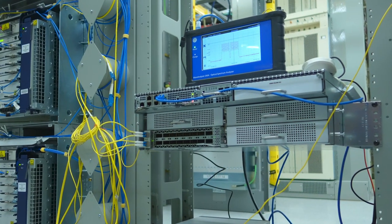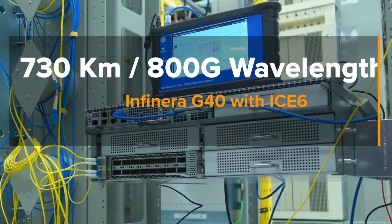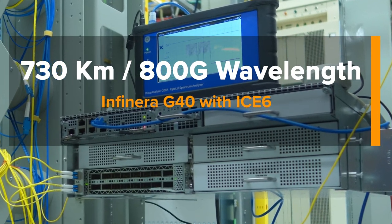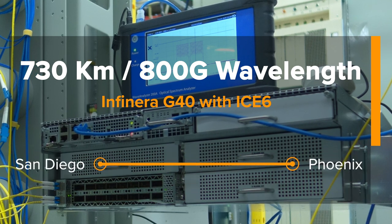We were able to achieve in the trial, using a G40 compact modular system running i6 over an existing line system, an 800 gigabit wave solution between Phoenix and San Diego at 730 kilometers.